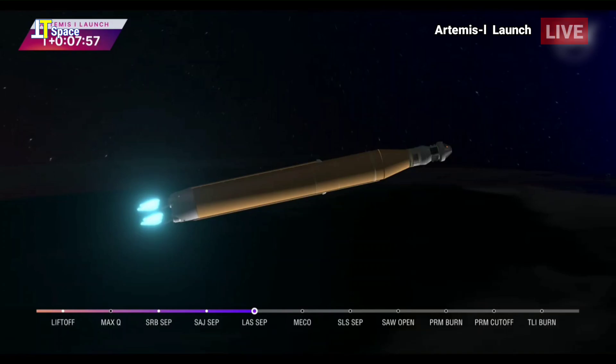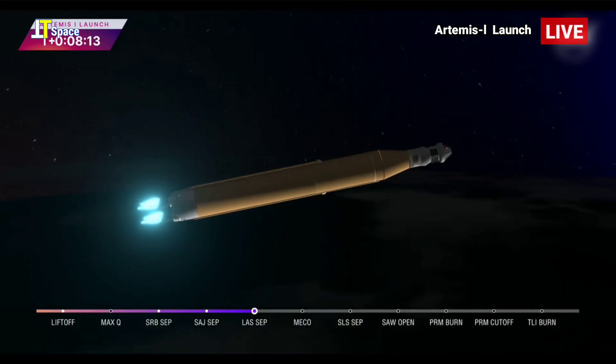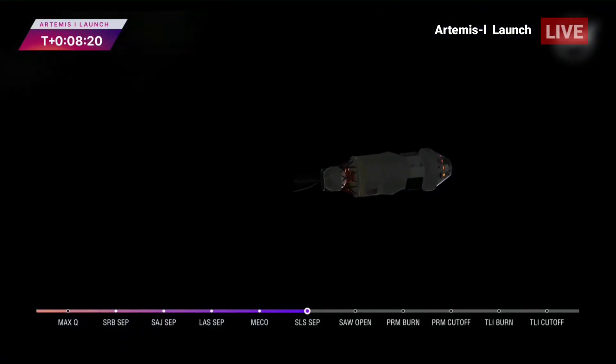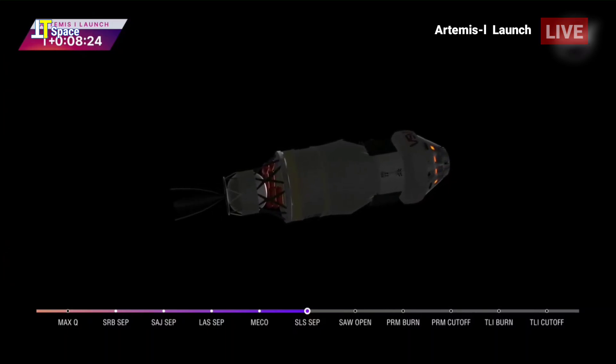Continuing to hear good calls here in Mission Control Houston. We're standing by for core stage main engine cutoff. And we have confirmation of core stage main engine cutoff — Orion is now in Earth's orbit. The flight dynamics officer reports that we have a nominal main engine cutoff. And we just heard the call for core stage separation. That means Orion and the interim cryogenic propulsion stage are now flying free from the core stage of the Space Launch System. The next milestone will be solar array deploy approximately 18 minutes after liftoff.